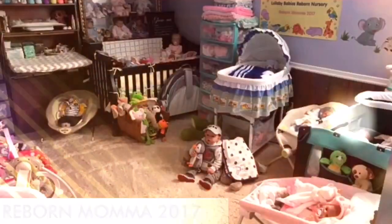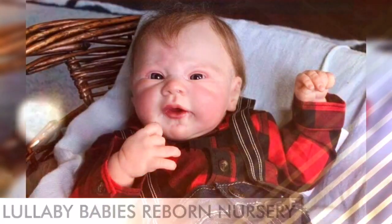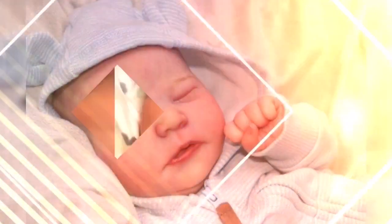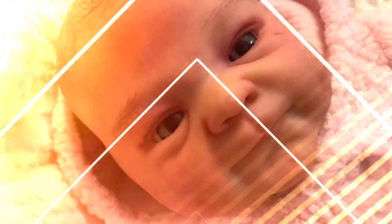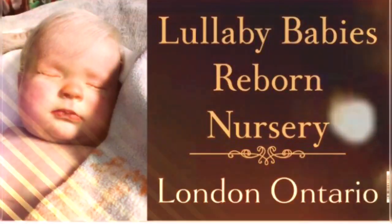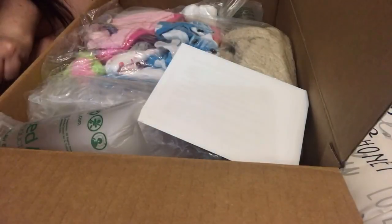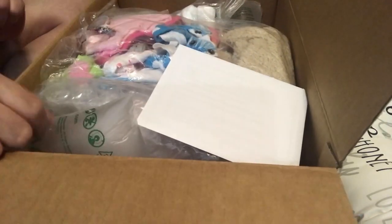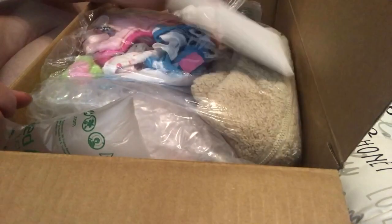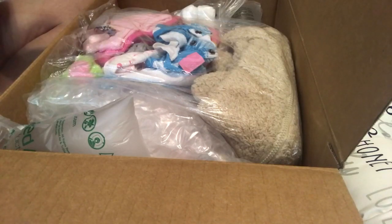Hi guys, we have a box opening. It's the other baby I've been waiting for from Mammy and Pappy's Little Loves. I've got Tammy outside — she's waiting to meet this baby.